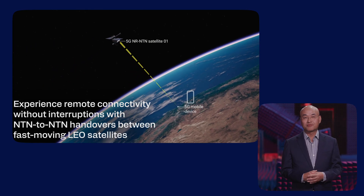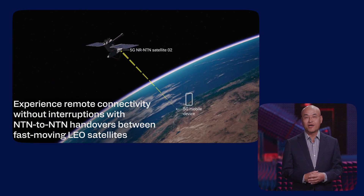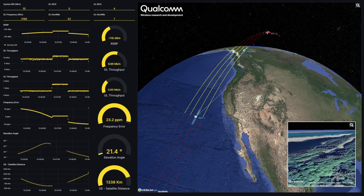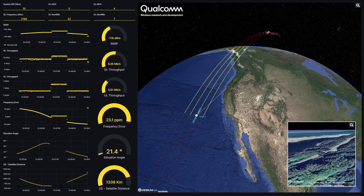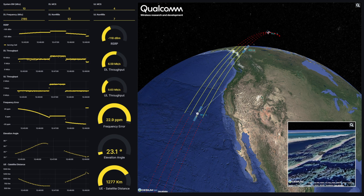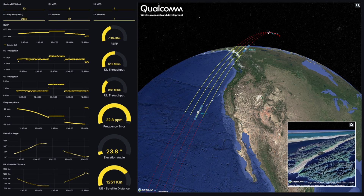As the data session progresses, it becomes necessary to hand over from the outgoing satellite serving the mobile device to the incoming satellite. We observe a major swing in the frequency offset as the handover completes, due to the Doppler shift being in opposite directions for the two satellites. This offset is compensated, allowing the user to continue enjoying seamless connectivity on the move.